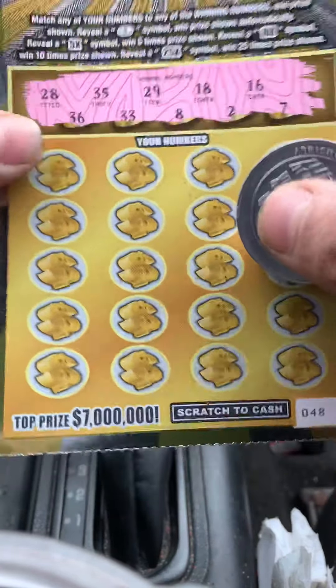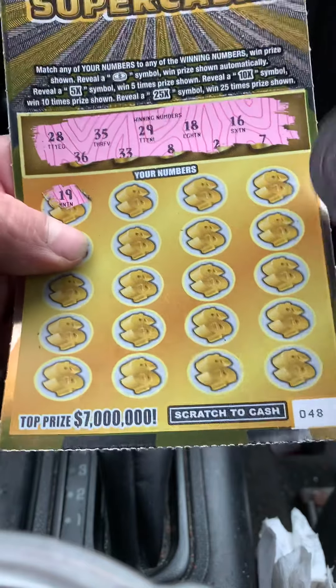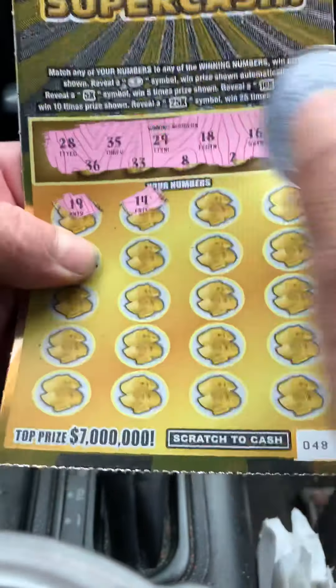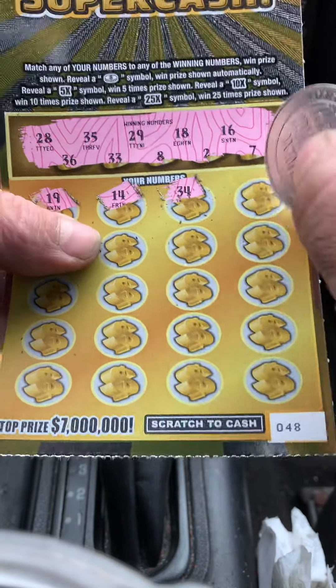Hello, everyone. I have a $45 session here. I have a 100x cash multiplier ticket number 9 and a 7 million super cash ticket number 48. Let's see what we can do.